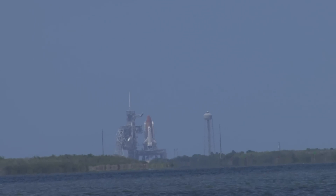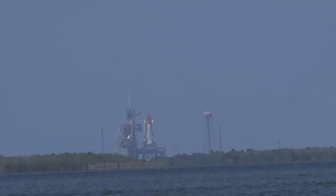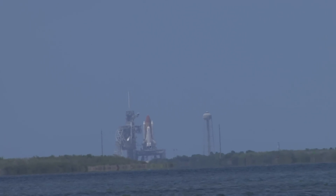As we approach the final countdown minutes of the launch of Space Shuttle Atlantis, we wish the crew of STS-132 a successful mission. Go ahead, Montreal!